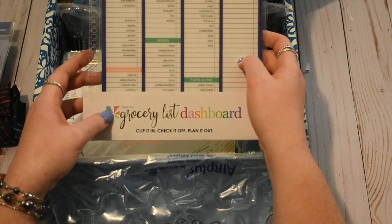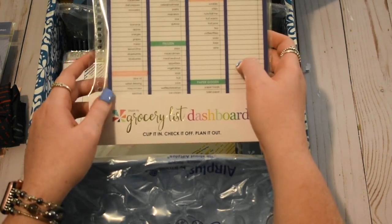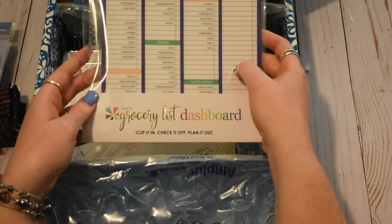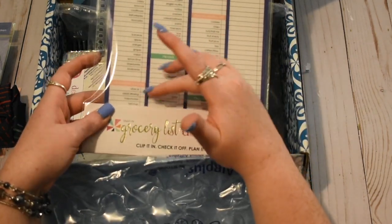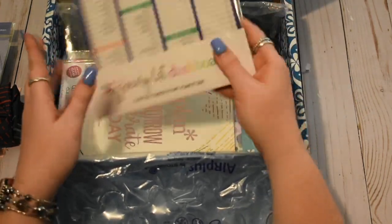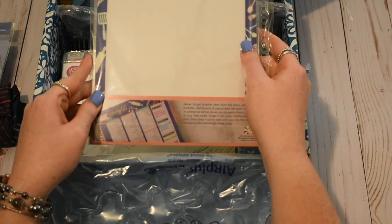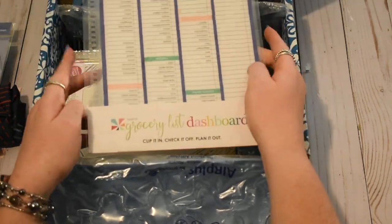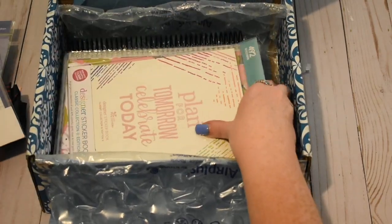This is also not new like the Wellness Log was, but this is the grocery list snap-in dashboard. So it snaps in, as you can see. It just has different categories with different things that you might need at the grocery, and then you can write your own. On the back it's just blank. I've wanted this for a while and it was out of stock, so it finally came back in stock and I just grabbed it.